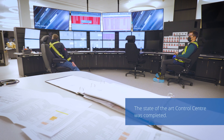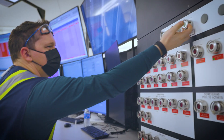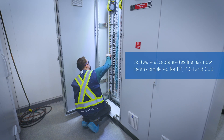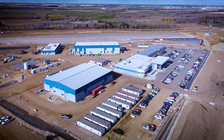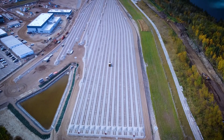We've also seen some milestones that are less visible. We just recently completed acceptance testing for the DCS — the control system for the facility. All of our occupied buildings are now turned over to operations.